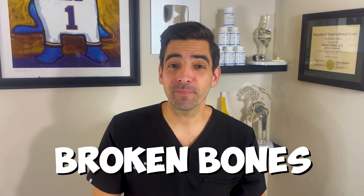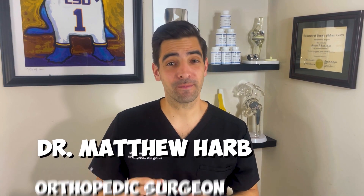Today we're going to talk about broken bones. I'm Dr. Matthew Harb, I'm an orthopedic surgeon, and let's get to it.